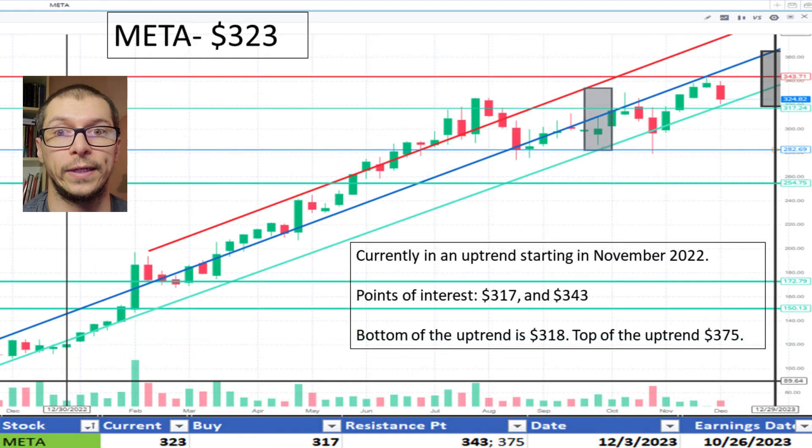Moving to Meta, $323. Its uptrend continues after starting in November 2022. Some support noticed at $317 and resistance at $343. The bottom of the uptrend is $318 and the top of the range is $375. I like the price.